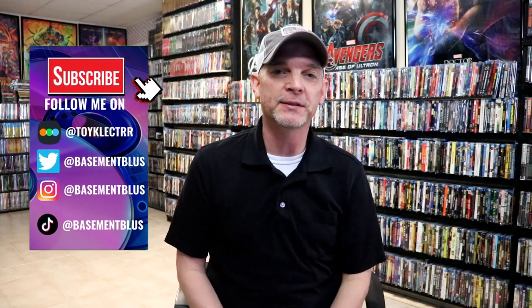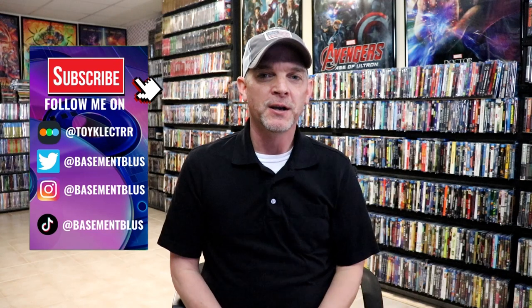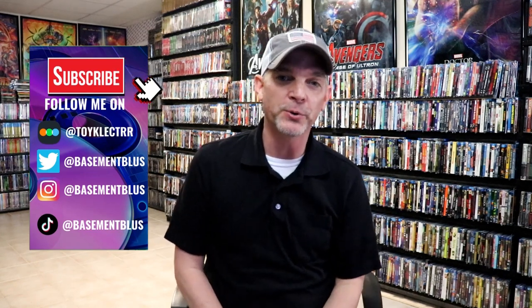Hey, Tony here. Today I want to show you the September releases from the Imprint Film line from Via Vision. There was a hold up in customs so I did receive these late, but I do want to take time to show you some of these great titles that they released back in September.